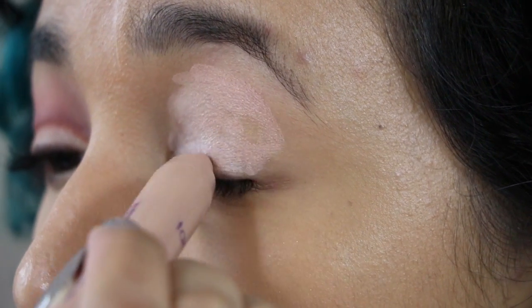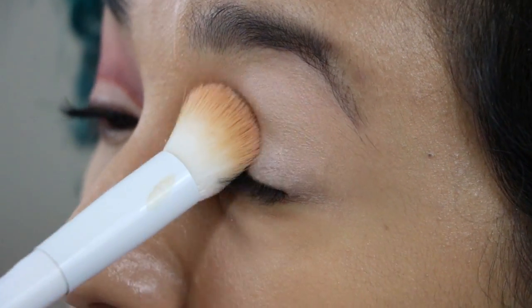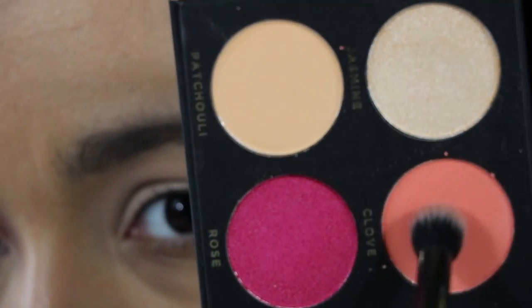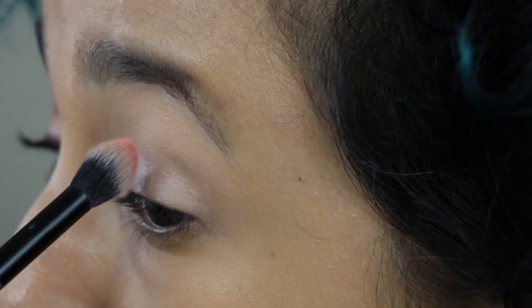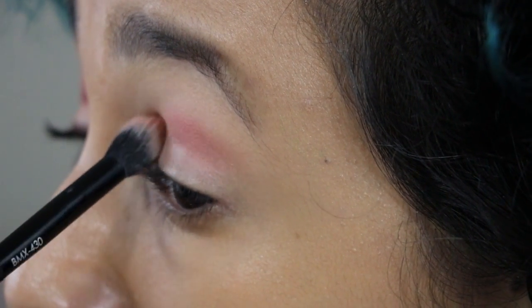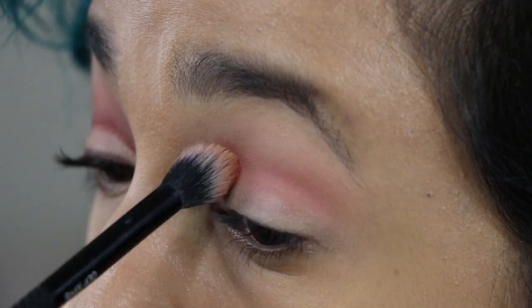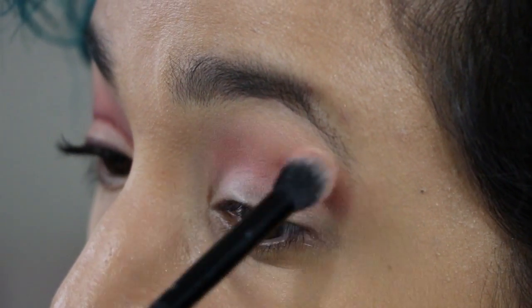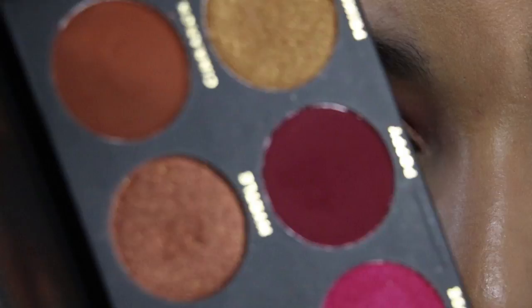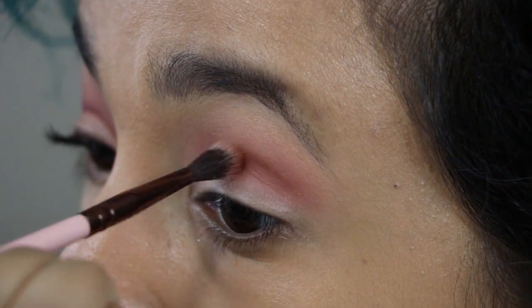I decided to start off my eye look by taking my Tarte Shape Tape Eye Primer, and I'm just going to use this fluffy brush to blend out the primer onto my lid. I decided not to set it — I'm going to go ahead and apply the eyeshadow directly onto it, and I'm starting with Clove on a pointed fluffy brush in the crease. When I work with an eyeshadow palette that I got in the box, I try not to include other colors from other palettes, just so you can see how the palette works on its own.